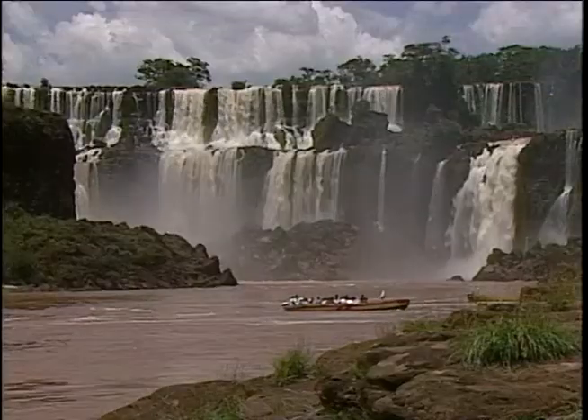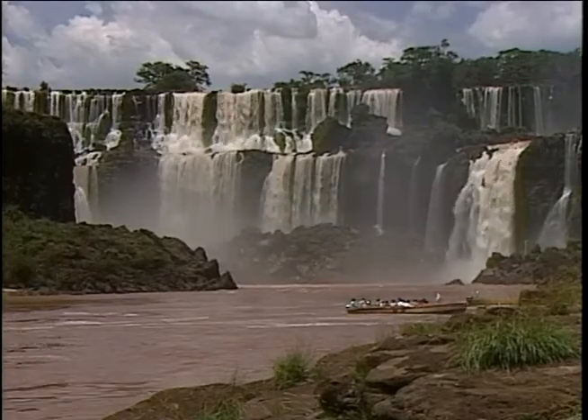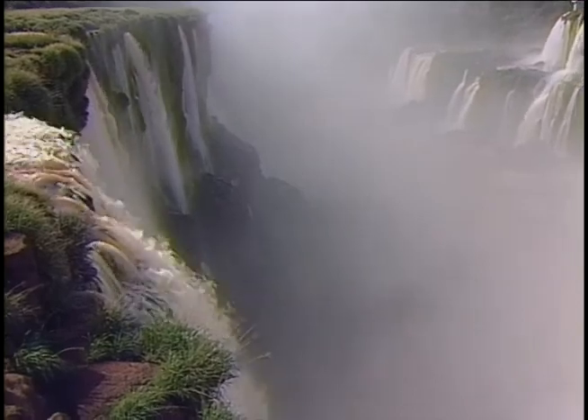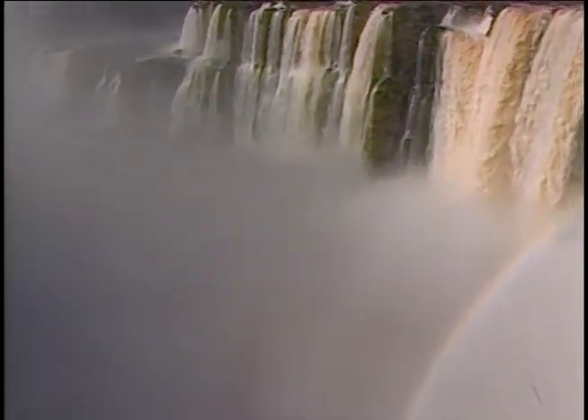At Puerto Canoas, a boardwalk leads to a viewing platform on the edge of Isla Grande, which separates the river into two arms. Here the water plunges 240 feet off the basalt flow into the cauldron below.